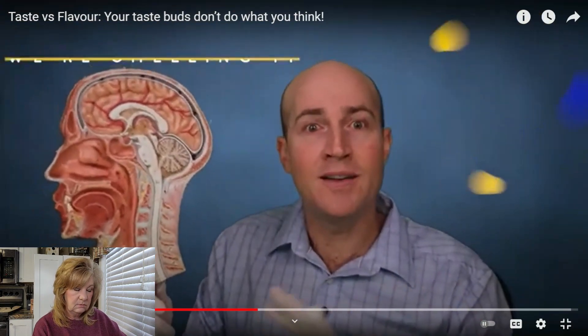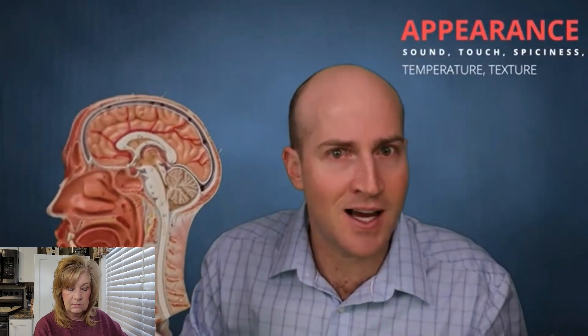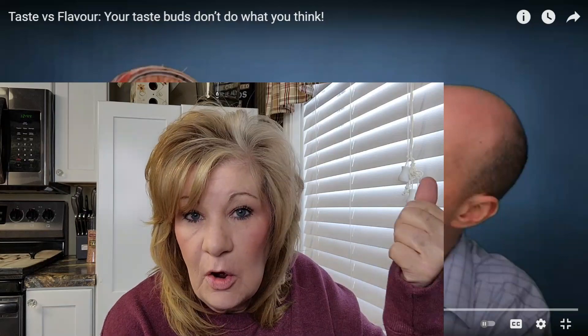This, covered with additional stimuli such as the appearance, sound like a crunch, touch, spiciness, temperature, texture, and the feel of food on our lips, even further diminishes the importance of the taste buds for enjoyment of a meal.